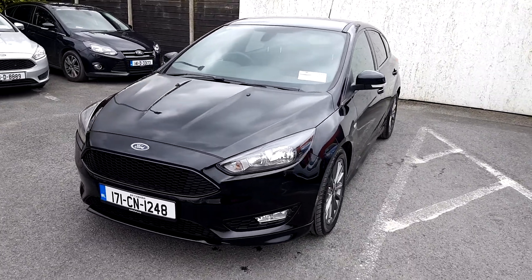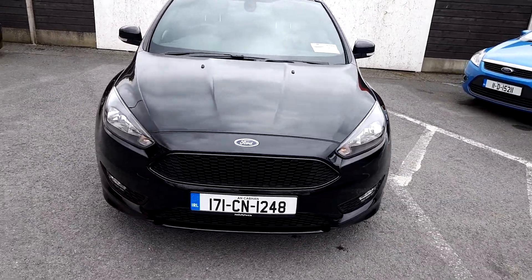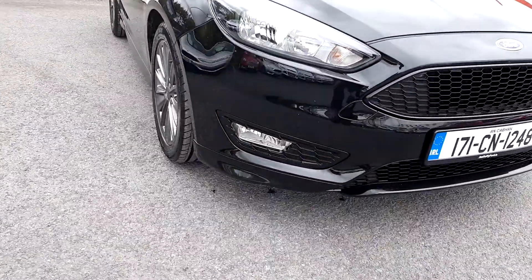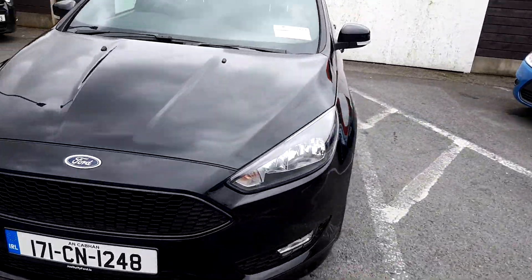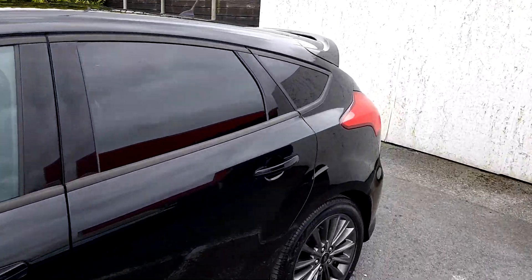1.5 TDCi engine with 120 horsepower. Here we have front fog lights, a blacked-out grille, mirror indicators, and privacy glass.